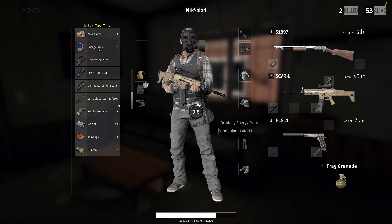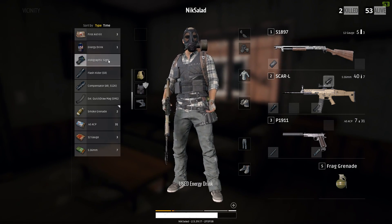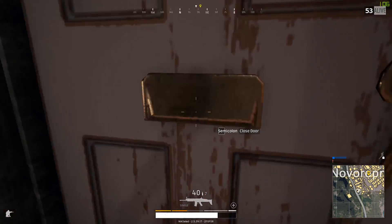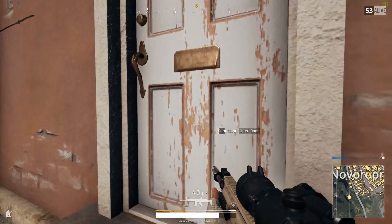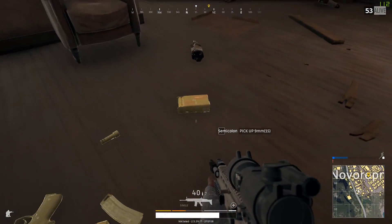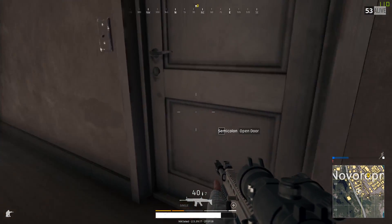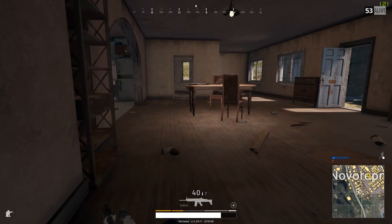Next up, for the RX Vega 56 starting at about $400, in Mass Effect Andromeda this graphics card received 87 frames per second at ultra settings and 1080p. In Witcher 3, this card managed 73 frames per second at 1080p ultra settings, and in Rise of the Tomb Raider this card managed 119 frames per second at 1080p ultra settings.